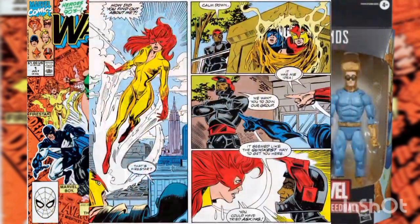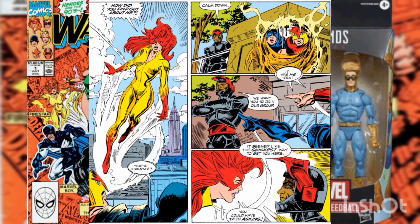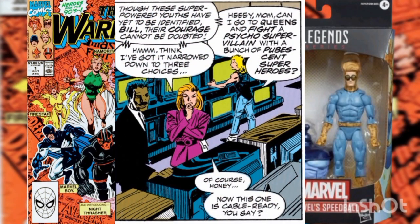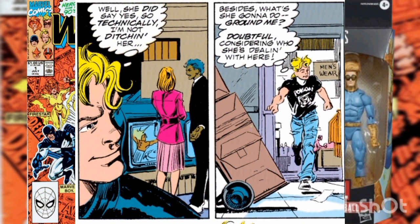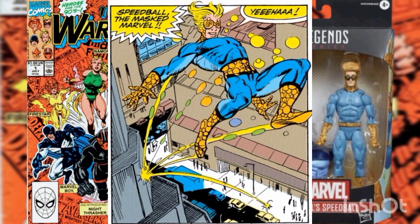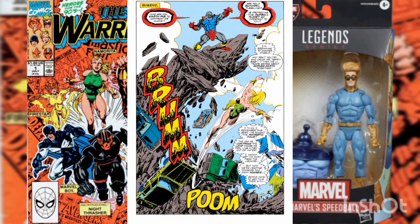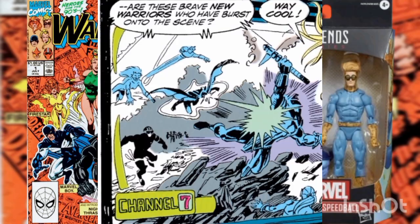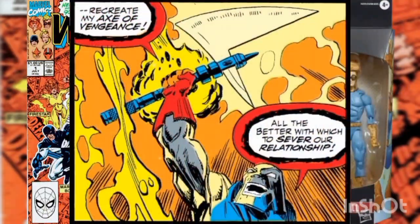However, they unwillingly unleashed Terrax at that same time. Firestar meets Night Thrasher, Nova, and Marvel Boy; they sense the tremor and jump into action. Robbie Baldwin — better known as Speedball — was also not far away and felt the tremor too. He leaves his mother to handle business while he turns himself into the masked marvel Speedball and bounces his merry way toward the action.